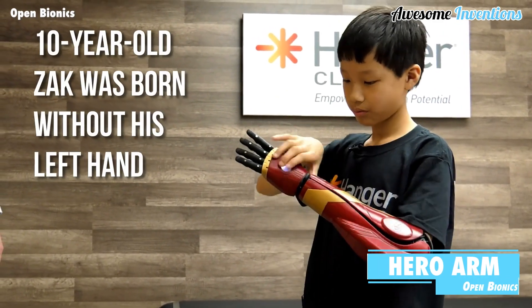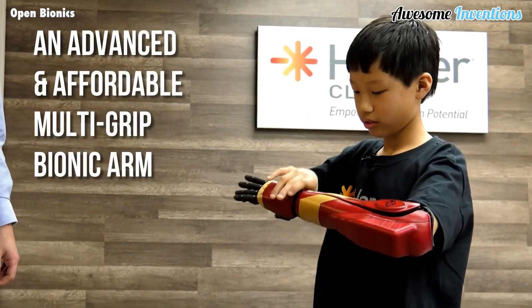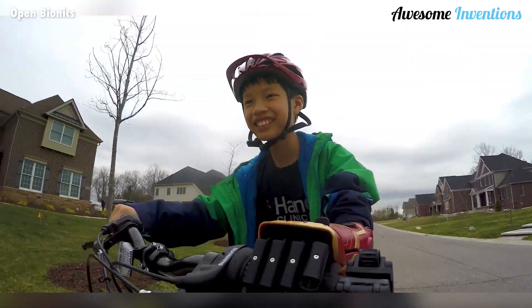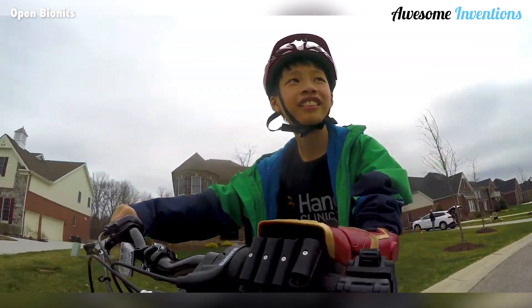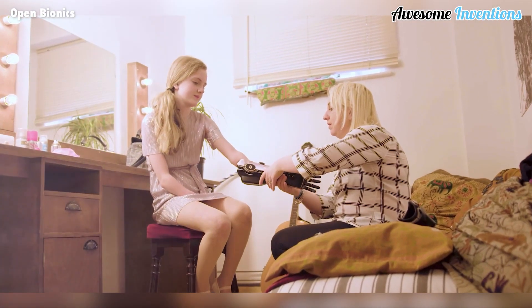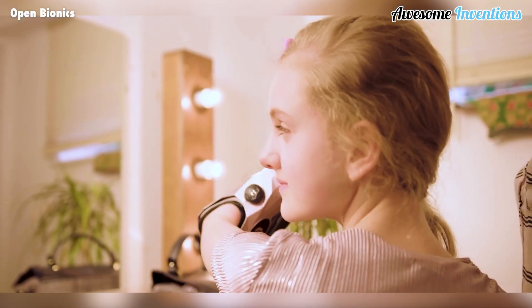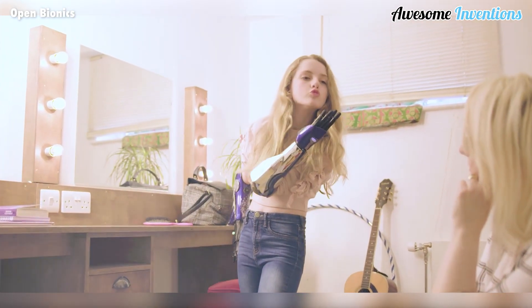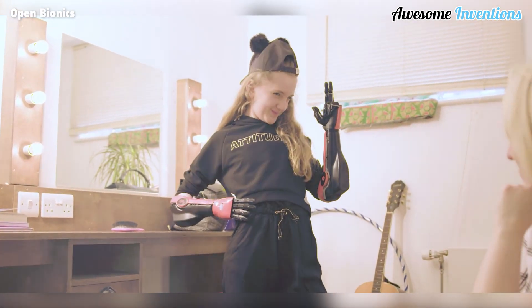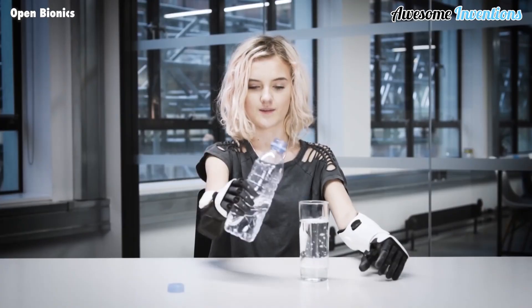Introducing the Hero Arm. This advanced, lightweight, and 3D printed bionic arm is changing lives. Engineered and manufactured in the UK, the Hero Arm is now available worldwide, providing a life-changing solution for individuals with a below-elbow limb difference. It's suitable for both adults and children, offering a comfortable and customizable fit with up to six easy-to-select grips.